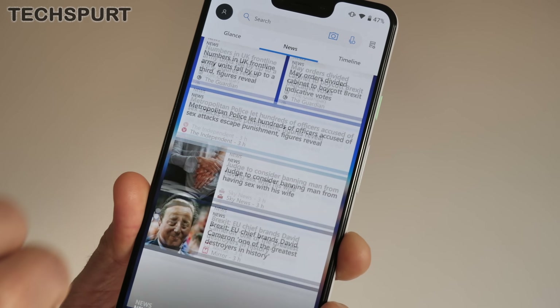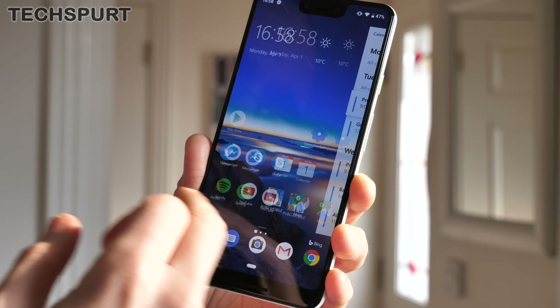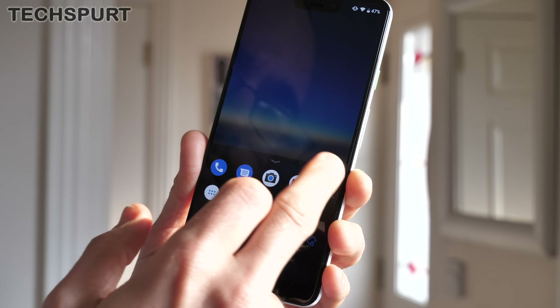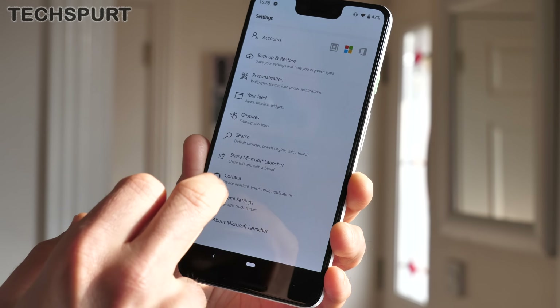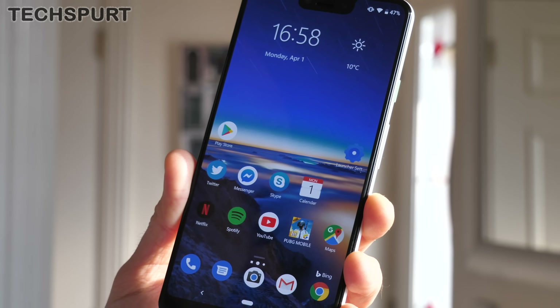There's also a news timeline if you want it. The daily changing Bing wallpapers are a nice touch, and as usual you can play about with the dock and all the other desktop elements to suit your own particular tastes. The Microsoft Launcher can be a little bit stuttery here and there, but we still like it well enough.